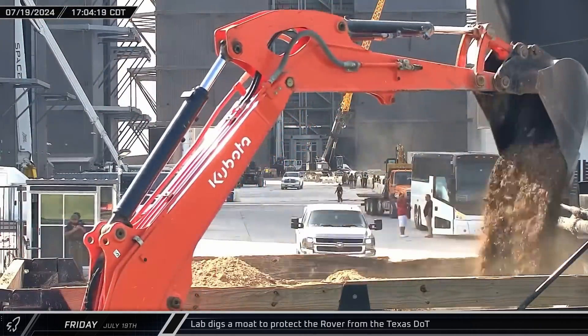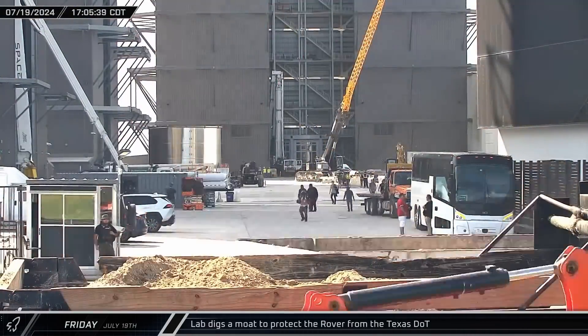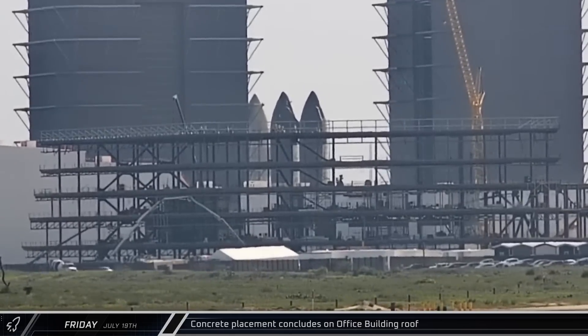Continuing the work started earlier, an excavator began loading earth into a truck in front of the build site. Several hours after beginning concrete placement, crews finished the job on the office building roof before packing up and heading home.